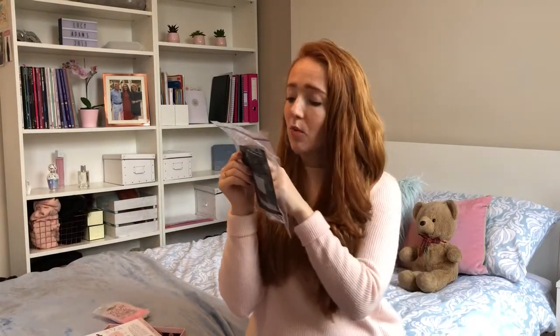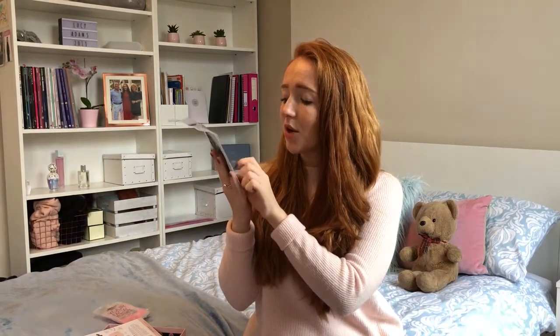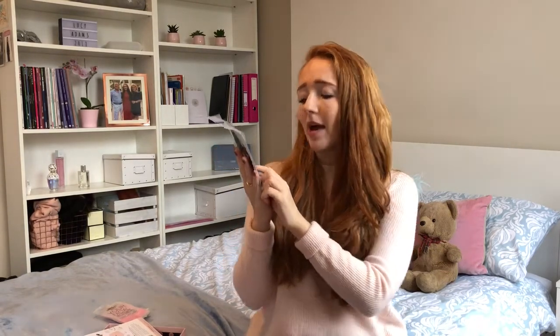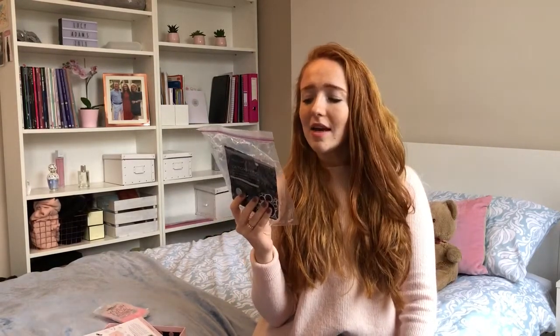It's a lightweight sheet mask and it claims to do deep pore and blackhead cleansing, reduce pores, reduce oil, and it's suitable for acne-prone skin. I have quite sensitive skin so that's perfect for me. I really think it did reduce my blackheads because I have quite bad blackheads. I would really recommend this and I actually think I would repurchase it.